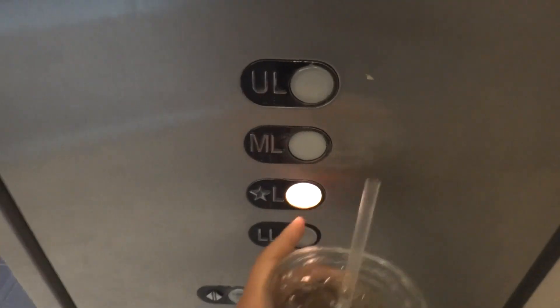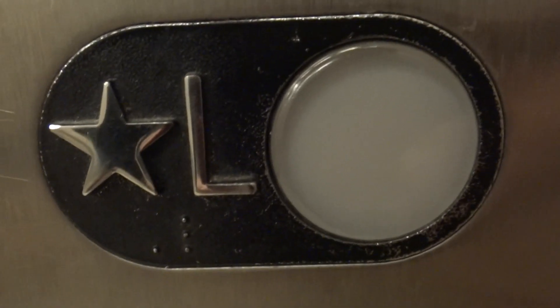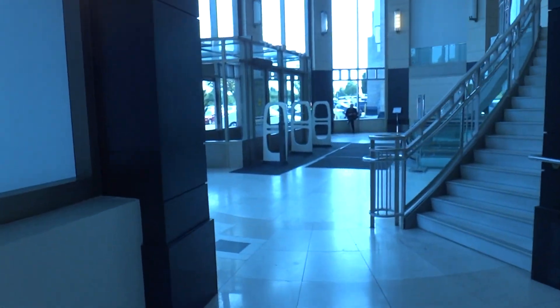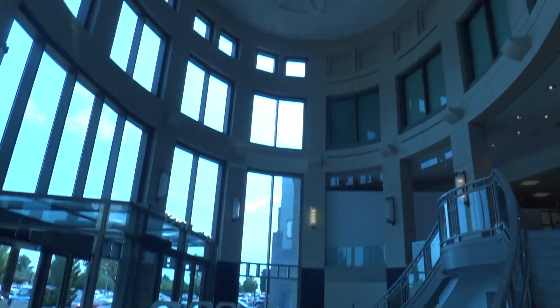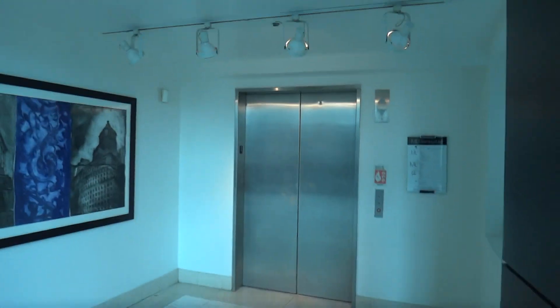We'll end it at the lobby. I love this elevator. Here's the beautiful Bloomingdale's atrium. And that's it. Thank you.